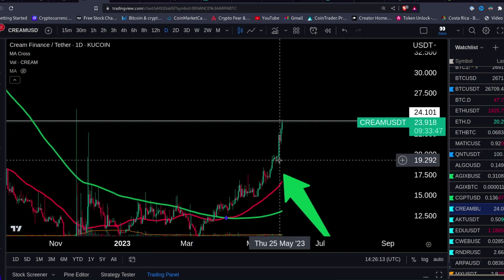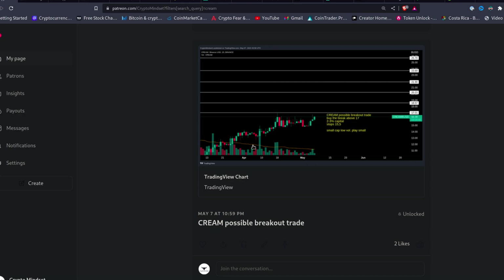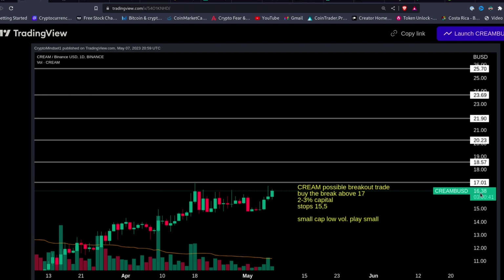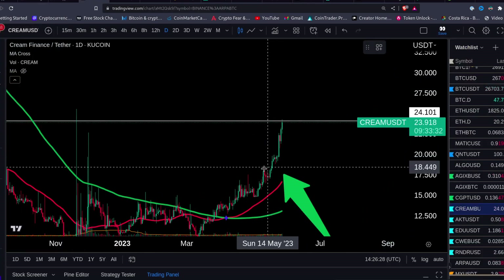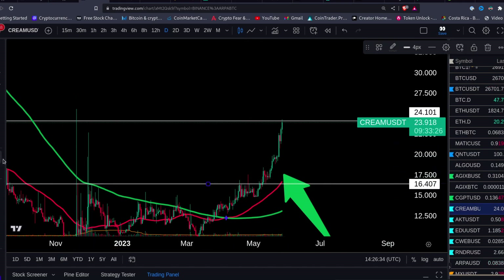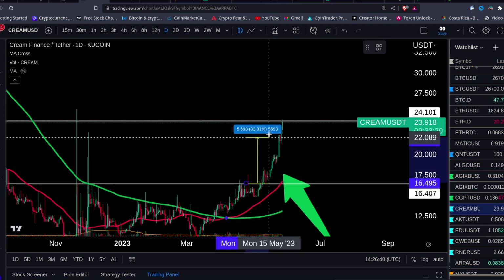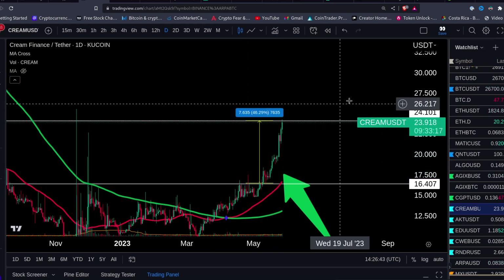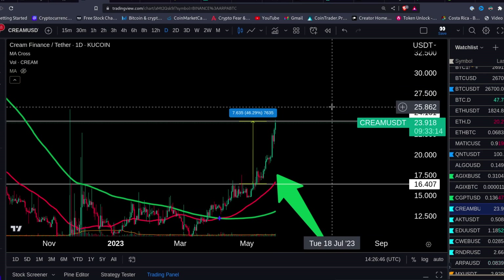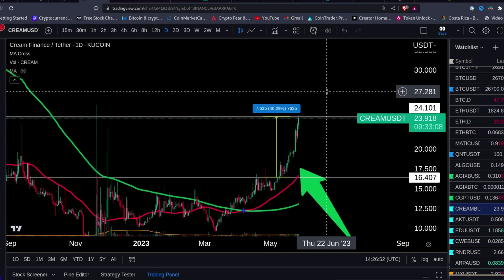Let me share where we bought CREAM in the trading group. On May 7th, about 20 days ago, we bought it at the price of $1,636. That was our entry right here. Look what happened — we are already up almost 50%. That's a very nice gain. Bitcoin did nothing, Ethereum did nothing, ADA did nothing, Solana did nothing — all the big coins are flat.